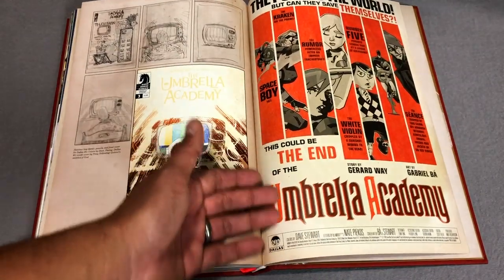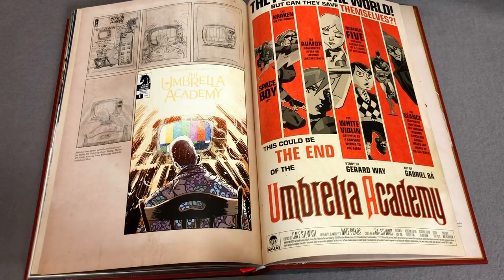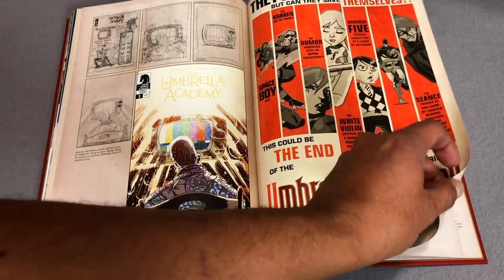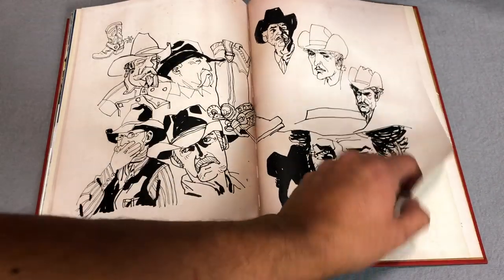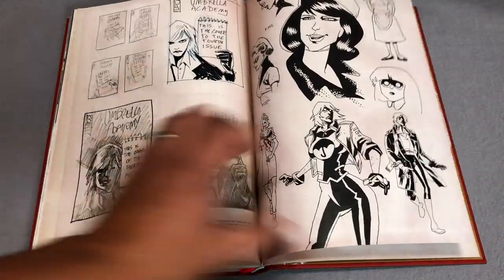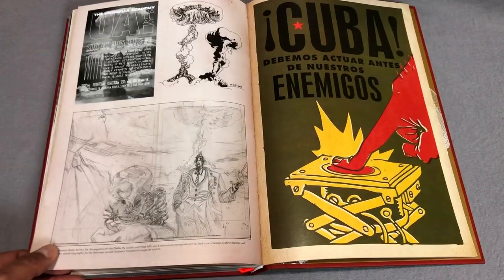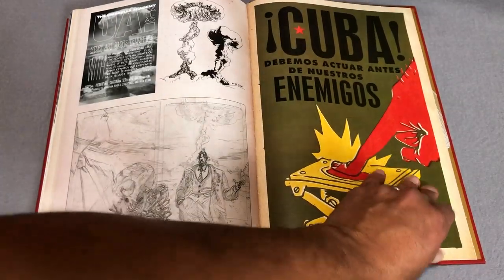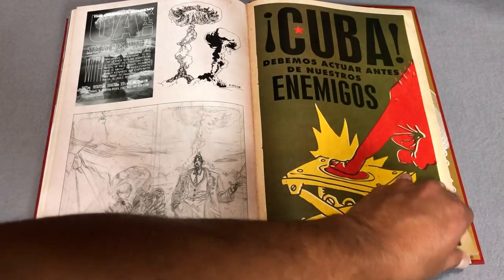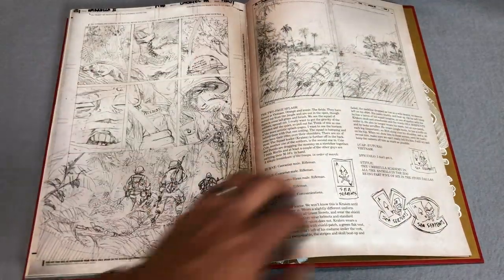Here we have the poster — 'They Save the World, But Can They Save Themselves?' — featuring Space Boy, The Kraken, The Rumor, White Violin, No. 5, Seance, and The Forgotten Sibling, who they talk about in here from time to time. Here's some more character designs and sketches. This is the stuff I love about books like this. I also love looking at artwork before the inks — it makes me appreciate it so much more.